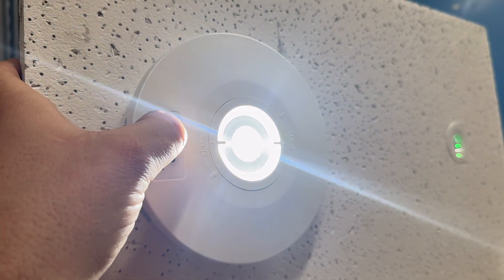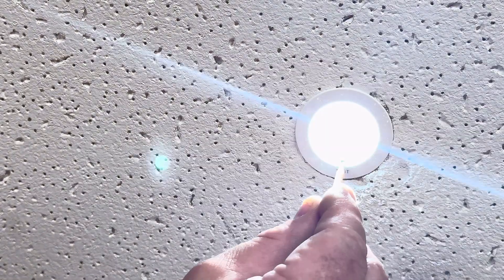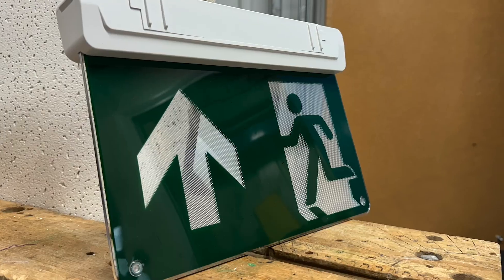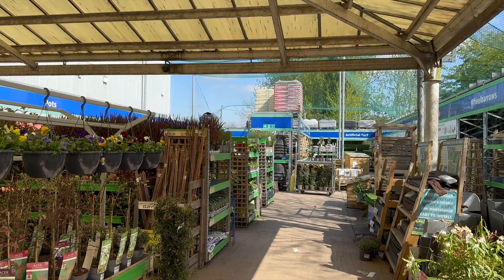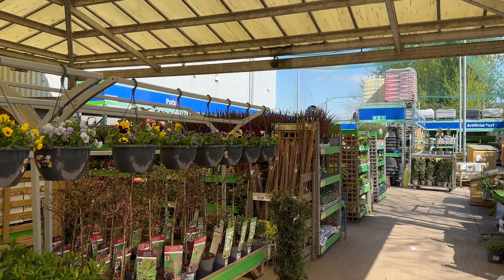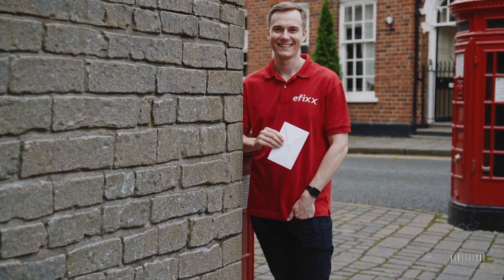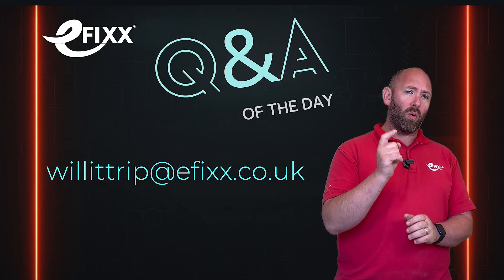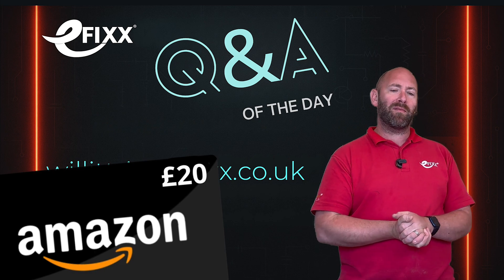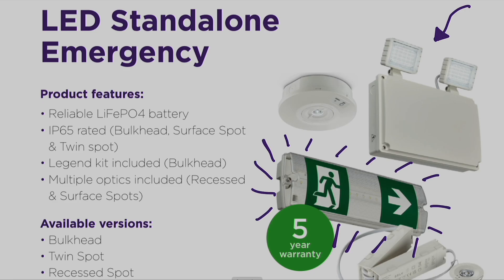Ecolink also offers a full range of emergency lighting options, including weatherproof bulkheads and recessed spots ideal for suspended ceilings. Where signage is essential, Ecolink also offers maintained emergency exit signs. So, do you need emergency lighting outside? Well, the answer is: maybe — if the risk assessment says so. Thanks for the question, Alex — your £20 voucher's on the way. If you've got a question you want answered, send it to willittrip@efix.co.uk, and if we feature yours, you could win a £20 Amazon voucher. Be sure to check out the video on the range of Ecolink light fittings — one not to miss.